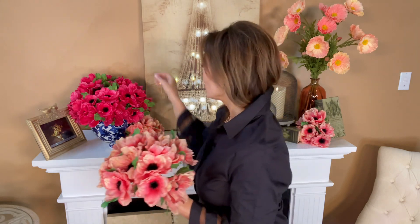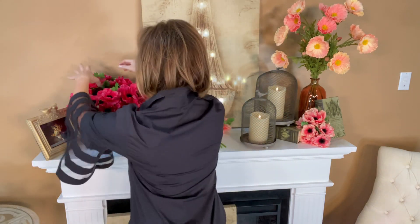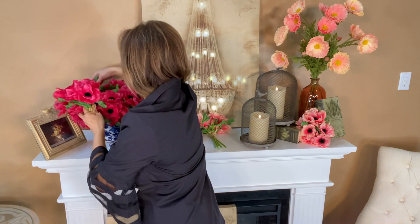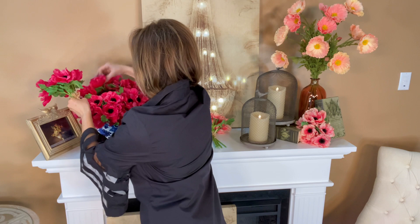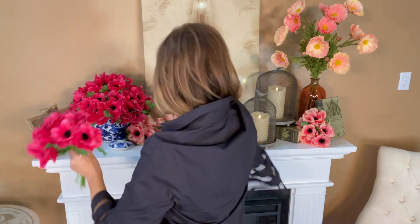If you'd like to get more, feel free to fill it up. This deep fuchsia and this more soft peachy pink are absolutely gorgeous in both. Let me just grab one bunch for you so you can see — there's the deep fuchsia, and here's more of the coral peach pink.